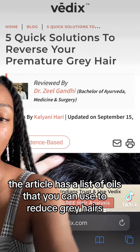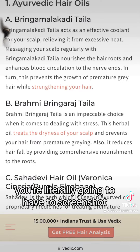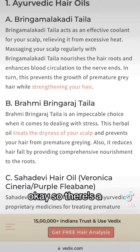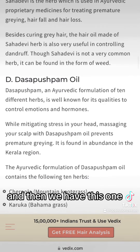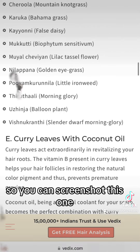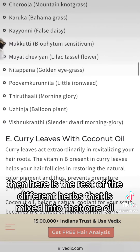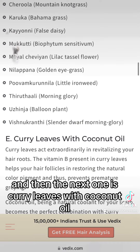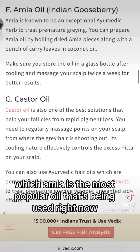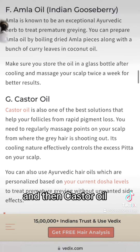You're literally going to have to screenshot this list because I can't pronounce most of these. There's brahmi, and then this one which has 10 different herbs — you can screenshot that one. Then there's the rest of the different herbs mixed into that one oil, curry leaves with coconut oil, and then of course amla, which is the most popular oil being used right now, and then castor oil. You can take a screenshot of this one as well.